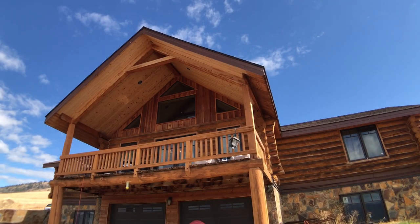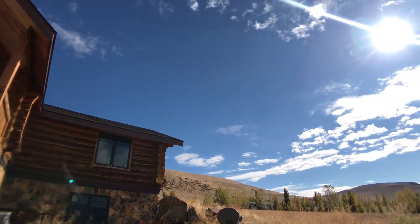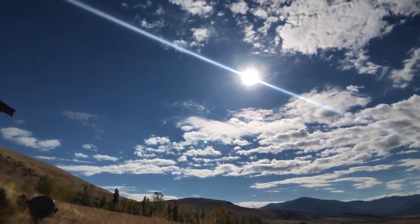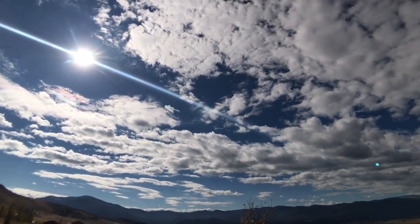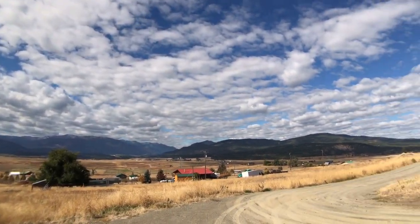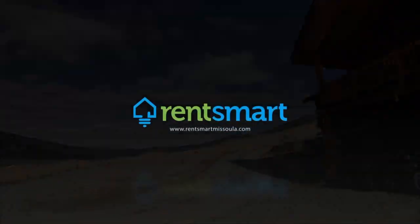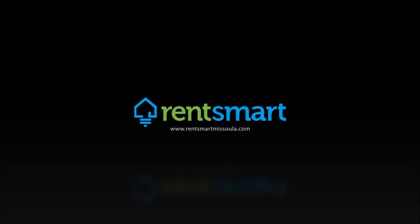So let's take it back outside. If you like what you see and you'd like more information, please give us a call at 406-926-1724. Look at these views — you could experience this every day. We look forward to hearing from you, and thanks for watching.